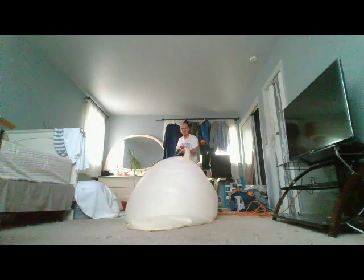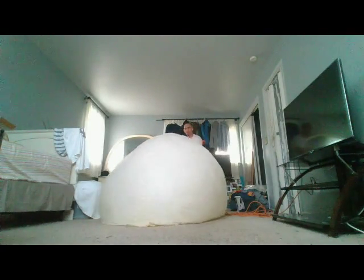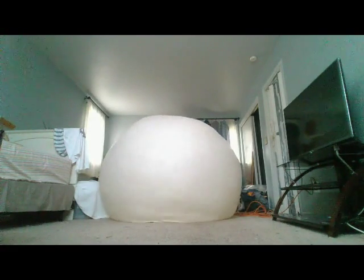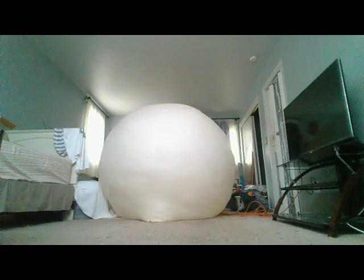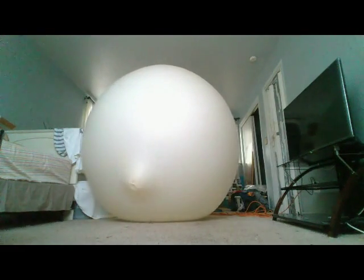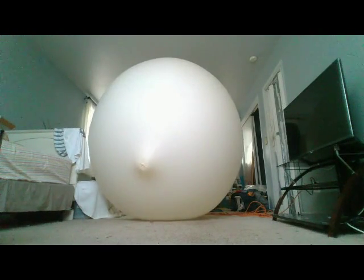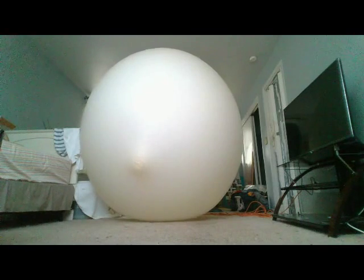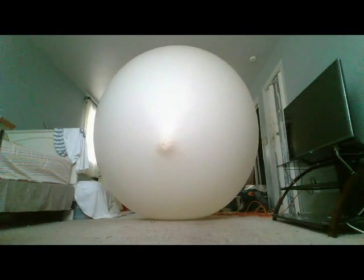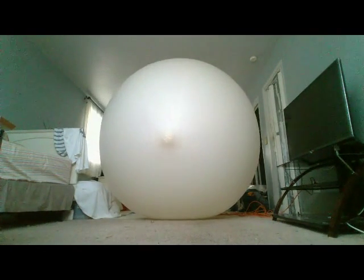Here we go, one, two, three — getting started. It's getting there, wow, it's getting pretty big so far, huh? Let's sit down while I blow this up.